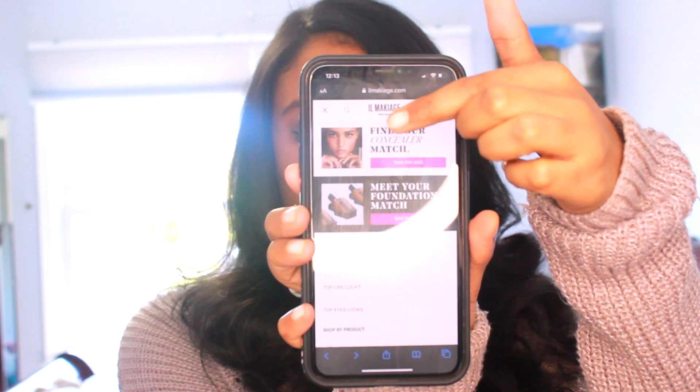They have this quiz that you can take. You go in and they ask you a bunch of different skincare questions, and towards the end they ask you what foundation you're currently using, and I feel like that's how they match your skin color.